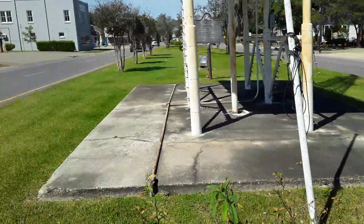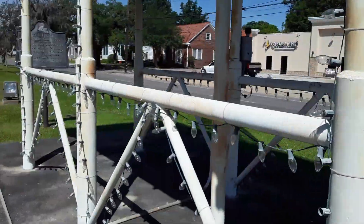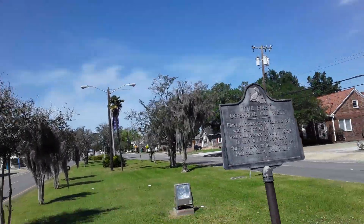This thing right here is a lighthouse. They got a landmark on the river back there — it's a lighthouse, and this is like a scaled-down version of it.